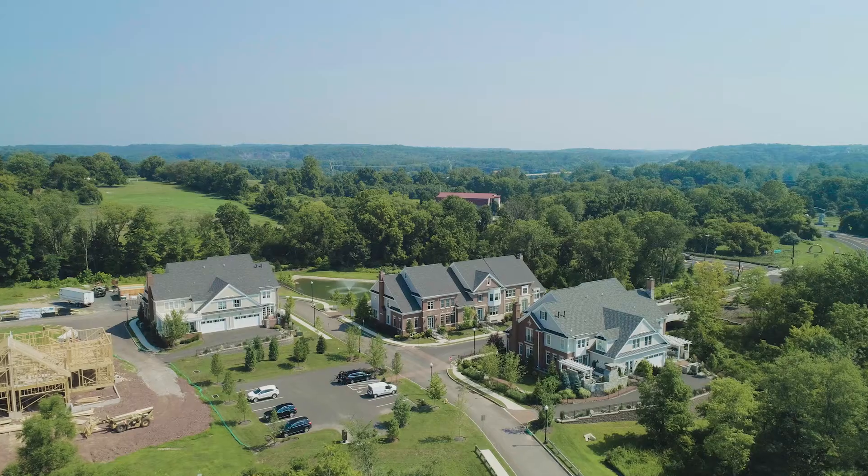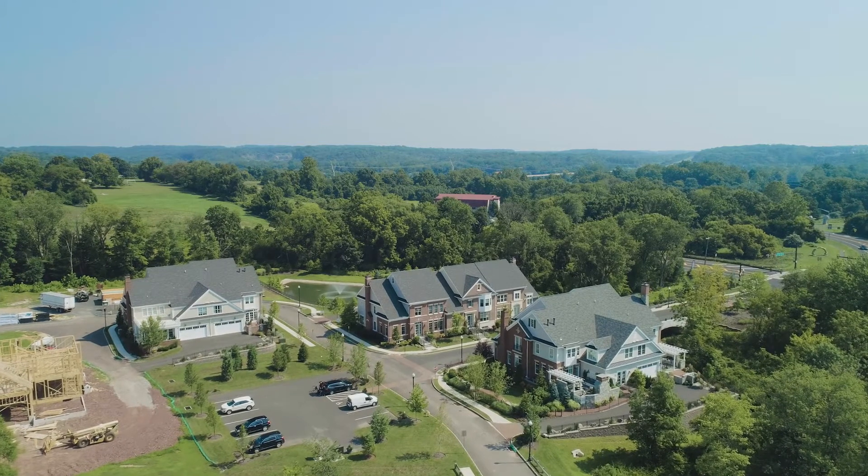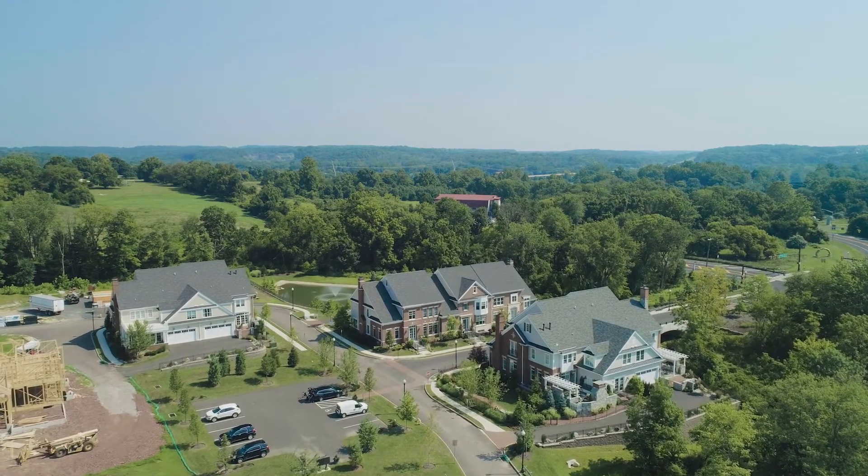We were looking for a small community that would still allow us accessibility to town and let us know our neighbors. We know just about everybody who's moved in — there will only be 37 homes. So we really do expect that it will become the village that we were looking for.